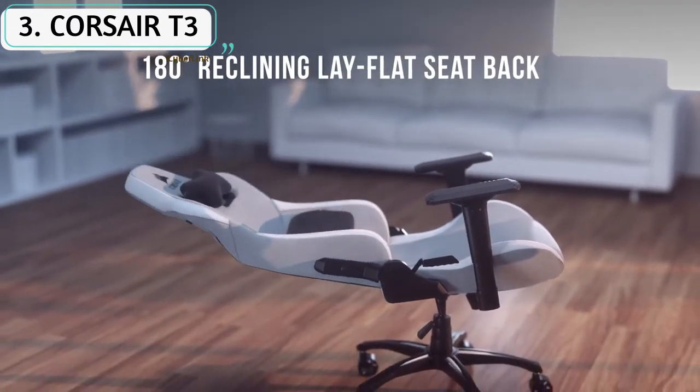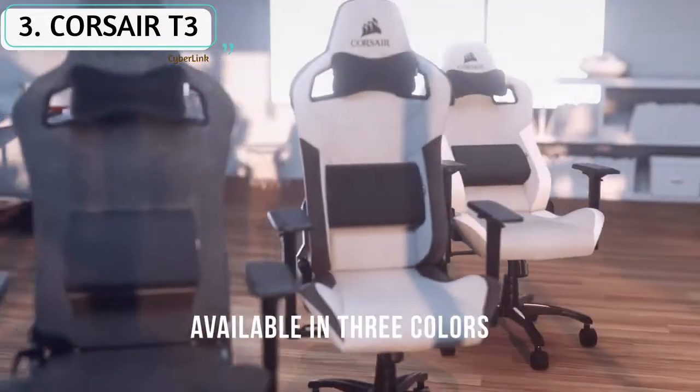Other than that, the T3 Rush is an impressive-looking gaming chair that doesn't need a loud color to make a statement.